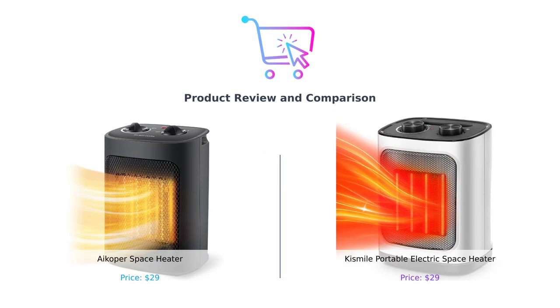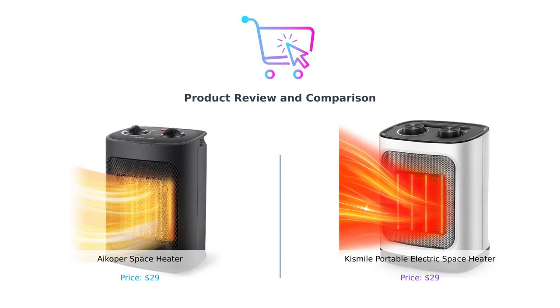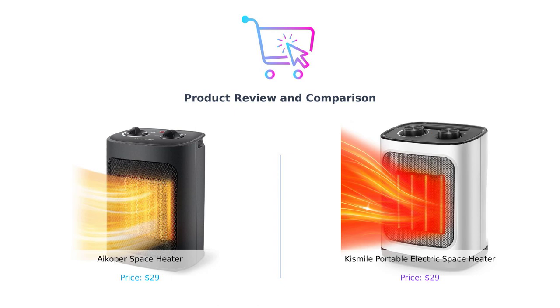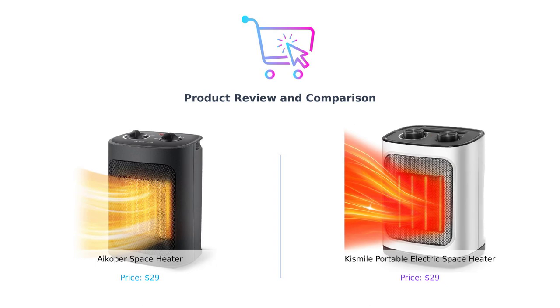Welcome back to Buy Smart, the channel where we help you make smarter purchasing decisions. Today, we have two portable electric space heaters that are sure to keep you warm and cozy during those chilly winter months. In this video, we will be comparing the iCoper space heater and the Kismile portable electric space heater. Let's dive right in and see which one comes out on top in various categories.